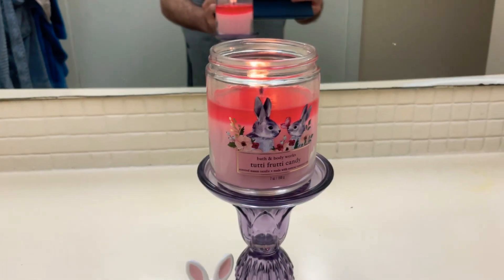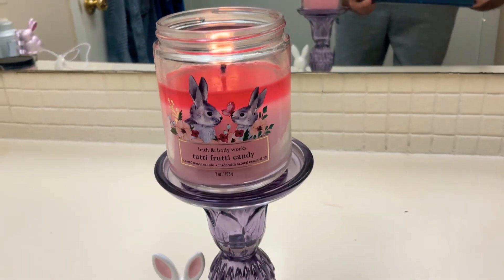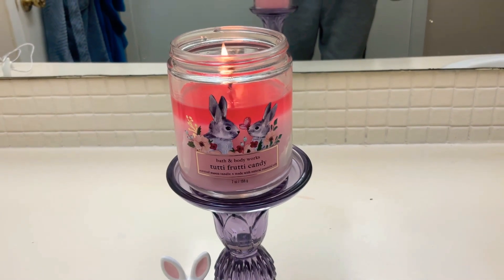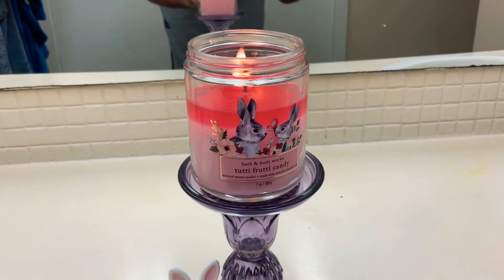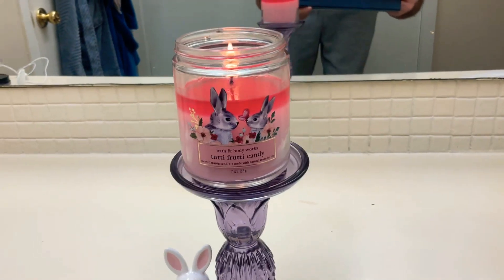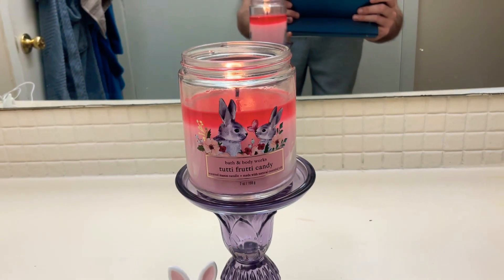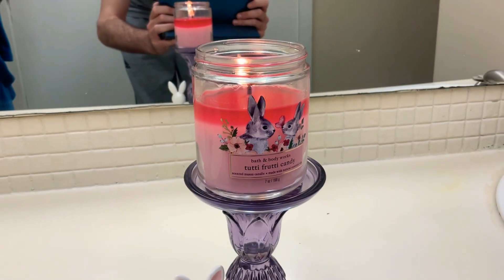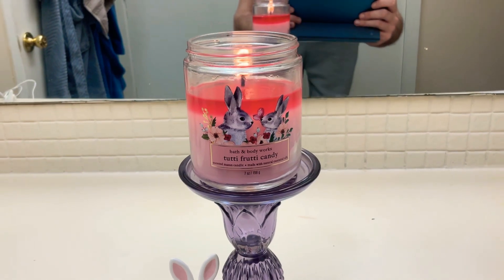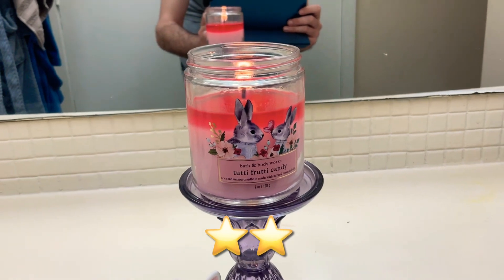I can barely even smell it as I walk into the bathroom. This candle also has sweet jelly beans listed, but I'm not getting any sweetness, no candy, no jelly bean at all. That's really unfortunate because this candle usually performs really well with the lemon and candy coming through. I'm super sad it's a really light thrower, but I love the packaging and I got it for $5.95, so I'm glad I did not pay full price.